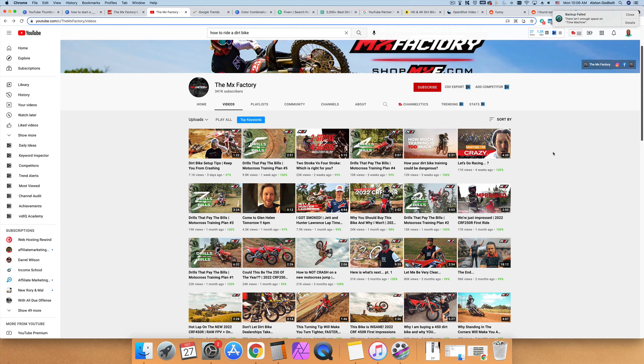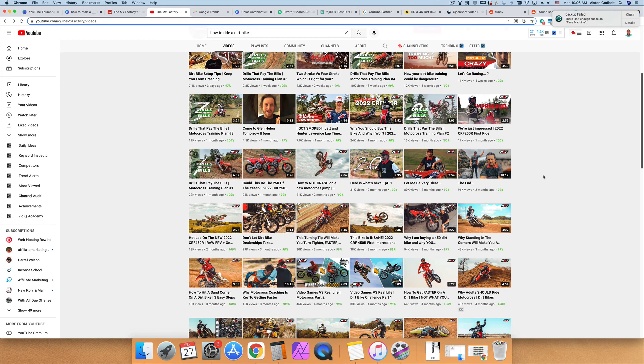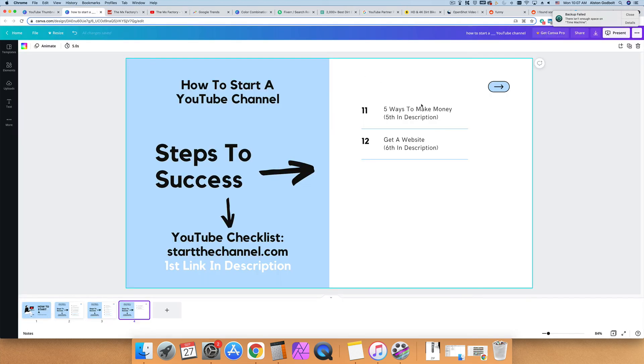Another way to make money is with brand deals. You work with companies that sponsor a video or series of videos — they give you a rough outline of what they want, you make those videos, and get paid. Check out the fifth link in the description for more ways to make money with your YouTube channel.